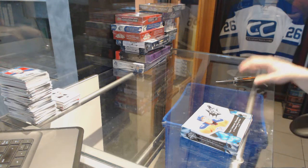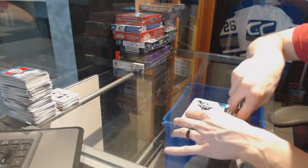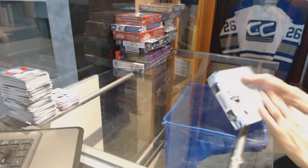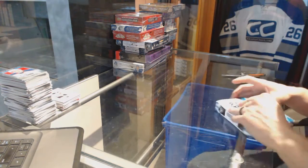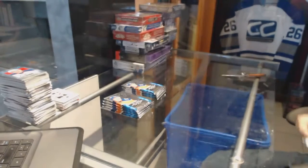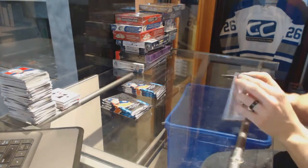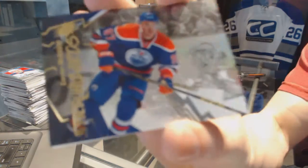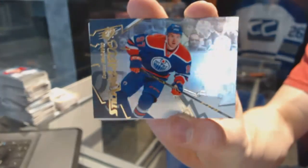Continuing on since your regular 7196, we're on to the 1516 SPX and Contours. We've got a Stick Wizards for the Edmonton Oilers — Connor McDavid.